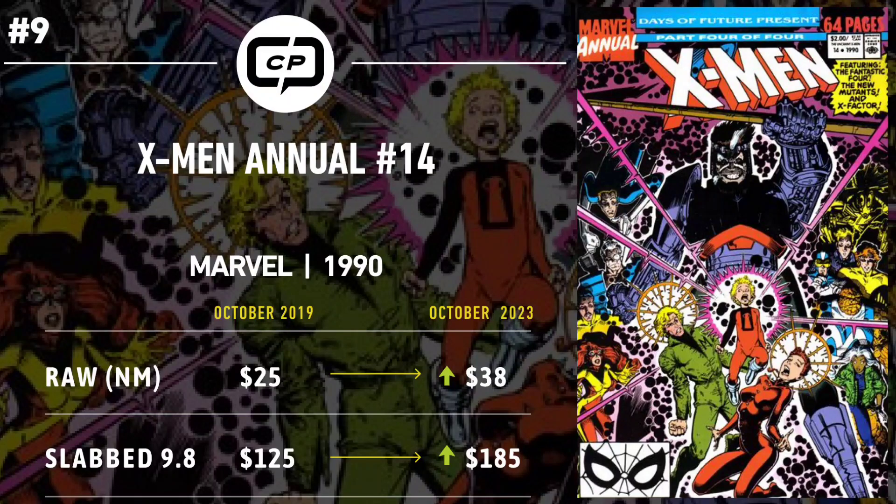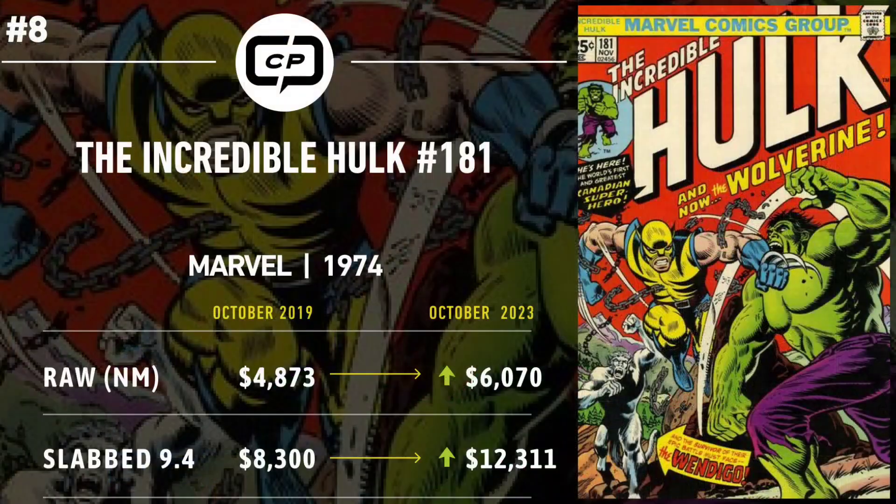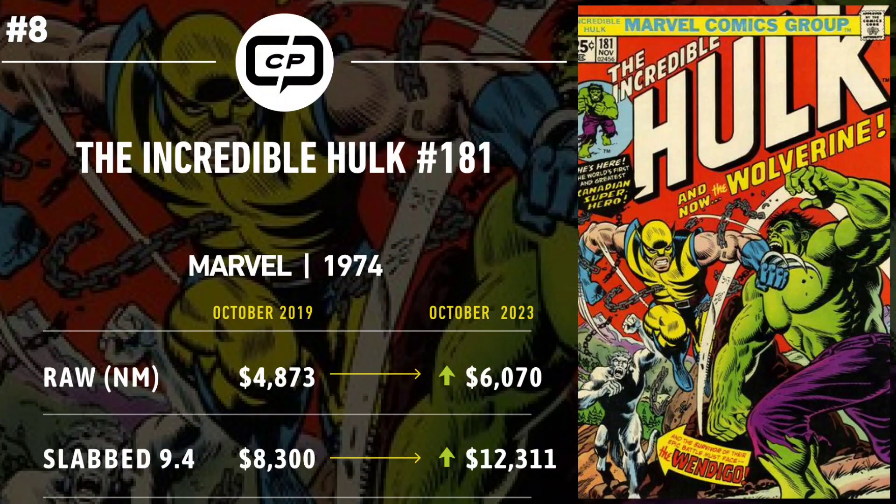The discussion on X-Men Annual #14 is far from settled. Many have officially planted the first-appearance flag in this annual, including Cover Price, evidenced by an all-time high of $245 for a CGC 9.8 just last month. It's still a nice pickup at current prices and could continue to spike upon a cinematic appearance of Gambit. This is a difficult book to get in 9.8 as it's a square-bound annual — but everyone loves Uncanny X-Men #266 since Gambit is on the cover. I just don't think this book will ever overtake #266.